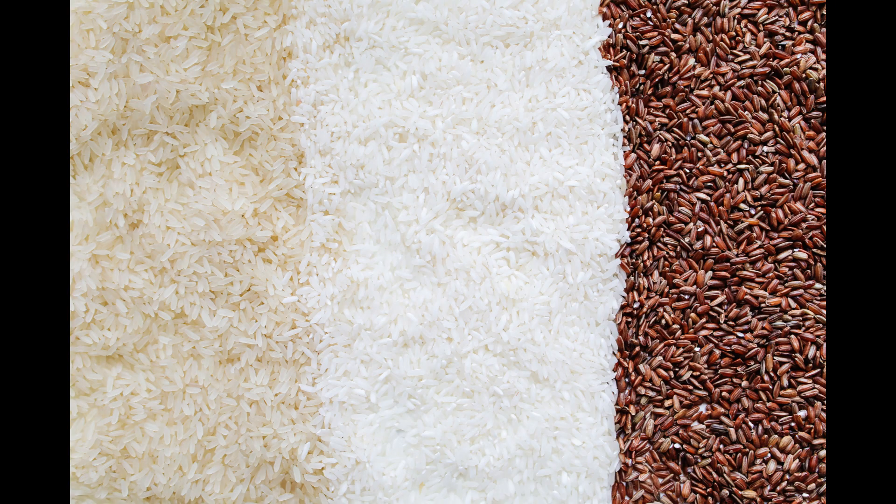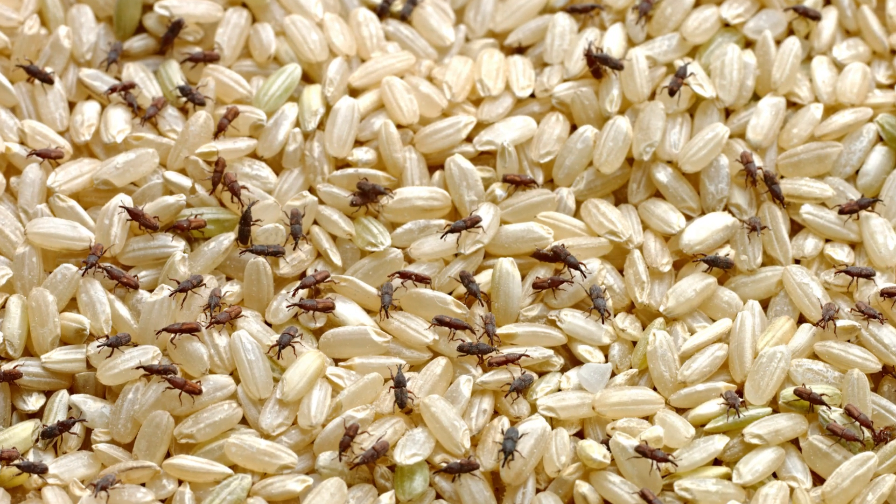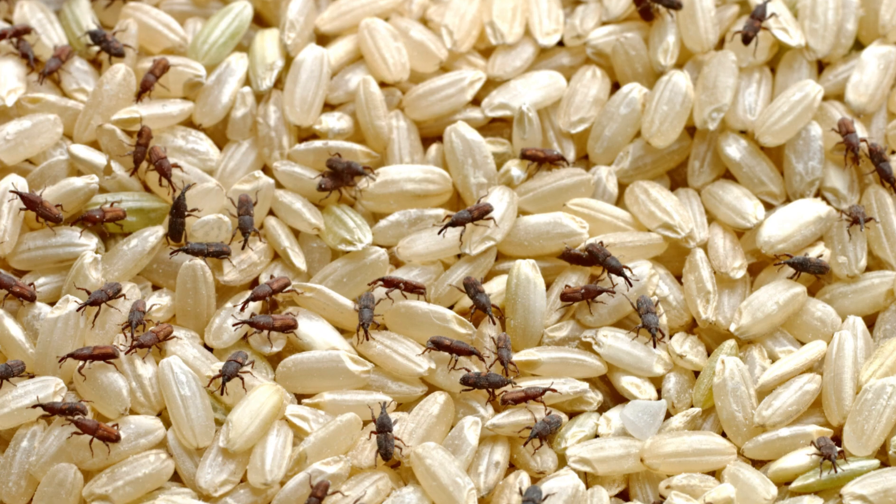And a special tip: you can place the bay leaf in the container where you keep your beans and rice. Since the leaf has a repellent effect, it will help prevent the appearance of insects and weevils.